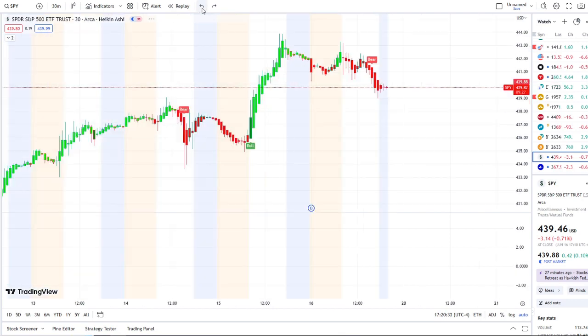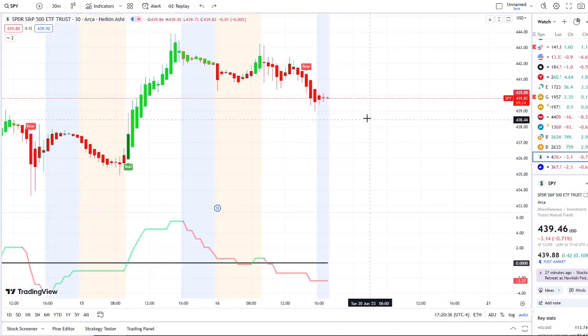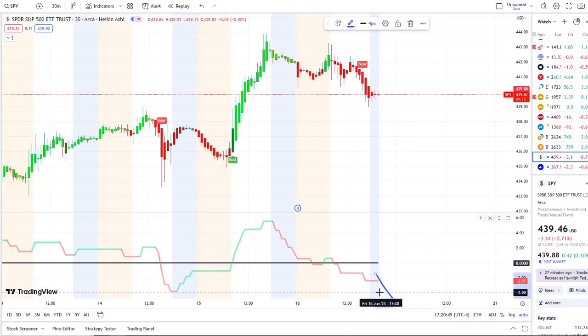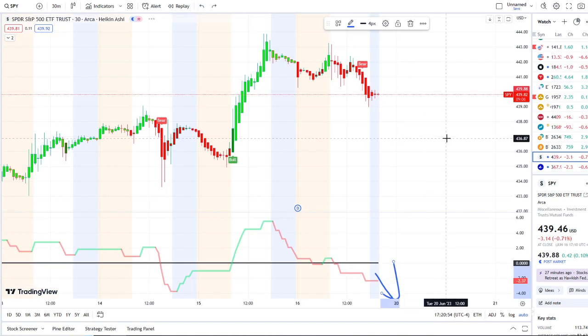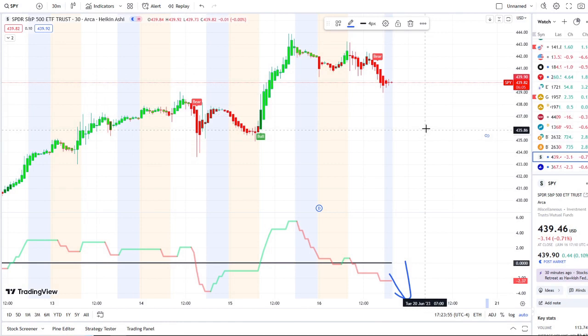What are the key levels to watch? For support, on the 30-minute, the support of the day was 438–439 — I would watch that tight range. To the downside, if outflows continue and pull further away on the 15-minute going from green to red, the next support I'll be watching is where the bull indicator popped up at 436. If 436 gets broken through, the next support is the 434 to 433.50 area — huge support from pre-market on Tuesday and Wednesday afternoon.